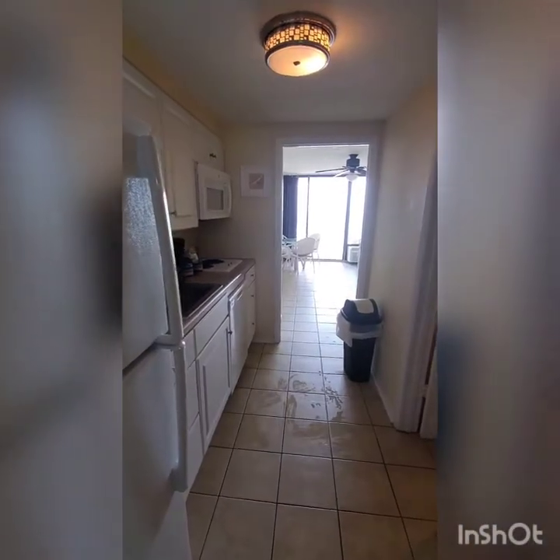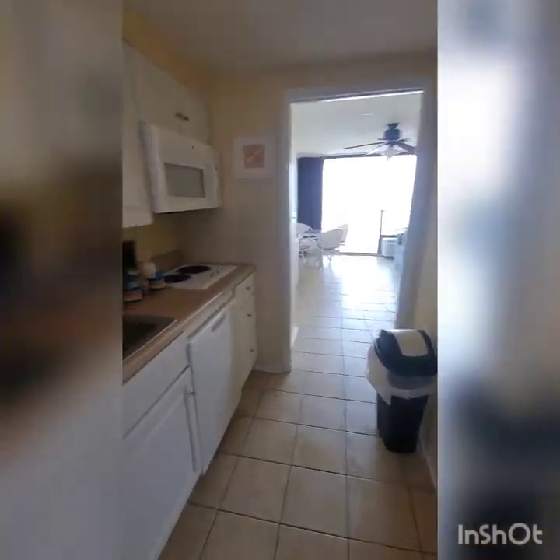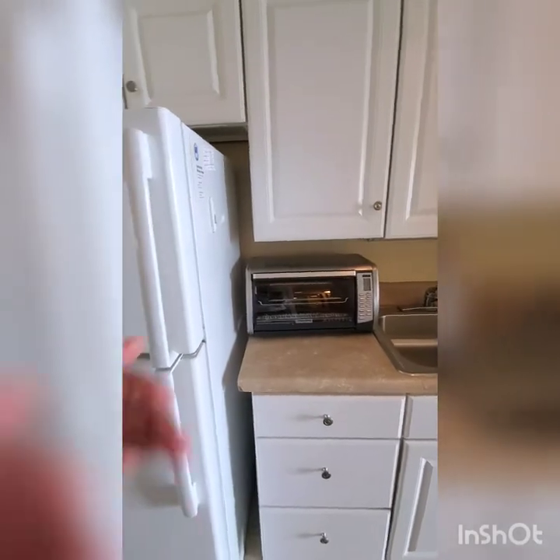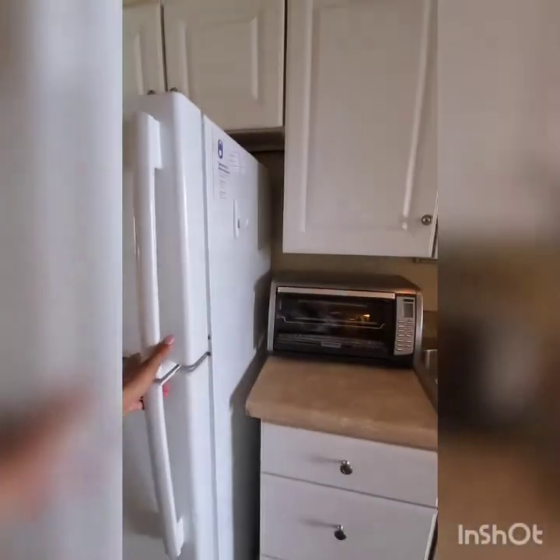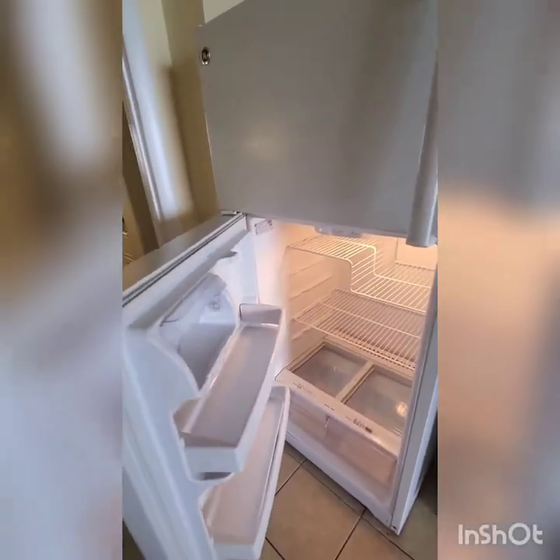Coming into the kitchen. Check out these gaskets. I would put stuff in this fridge, but the gaskets need a little bit of love.